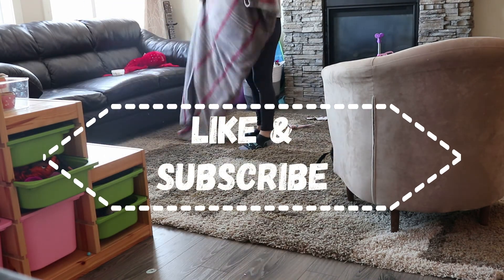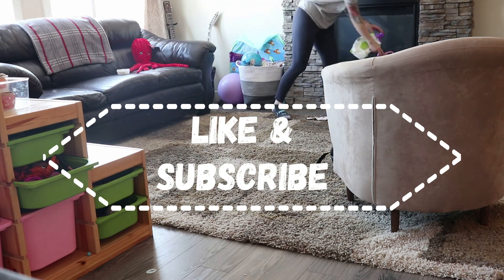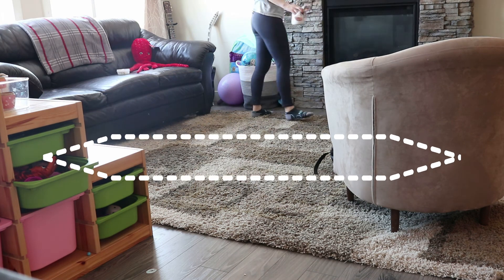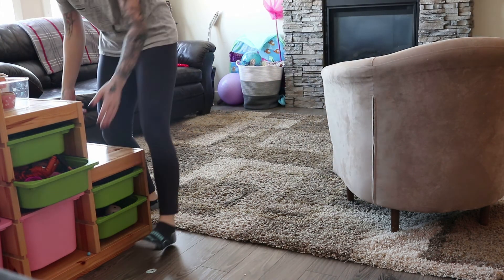I hope you guys enjoyed today's video and make sure you subscribe so you don't miss any upcoming videos. Thank you guys for joining me and I hope you guys have a great day.